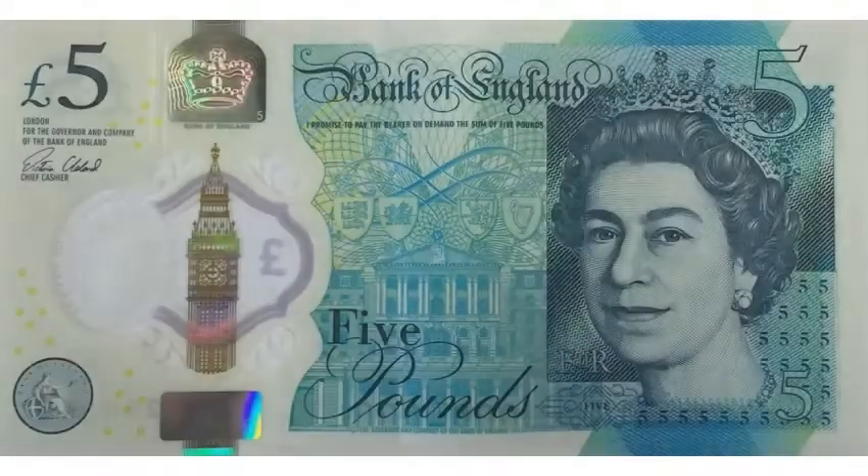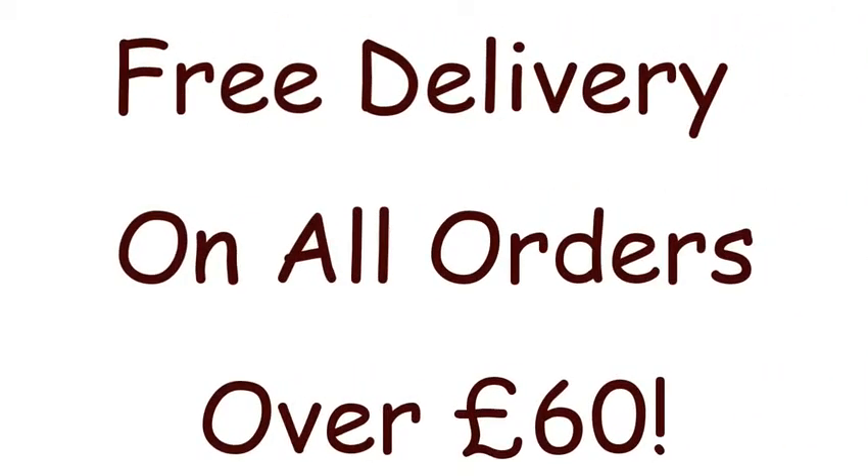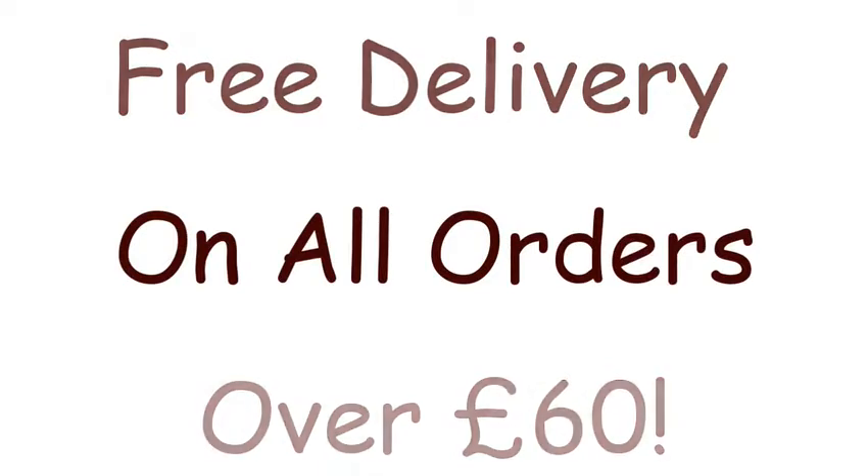When you order your Beaming Baby chemical free fitted Moses basket sheet, we're going to send you a £5 Beaming Baby healthy start voucher — we'll pop it in the parcel. We also offer free delivery on all orders over £60. If you just want the sheet, postage will only be £1.95.